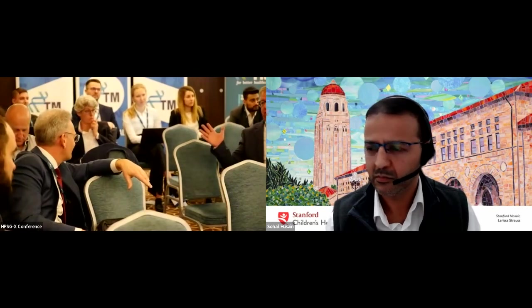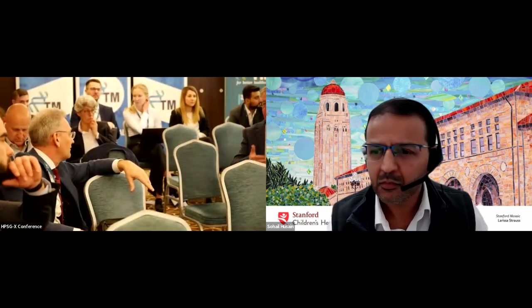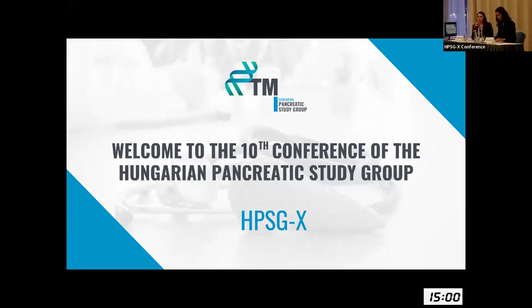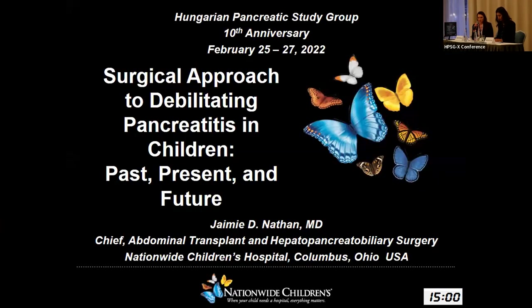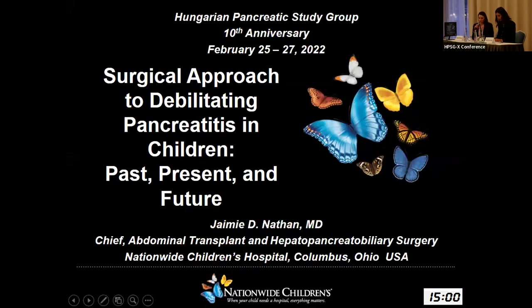Unfortunately we have to move on with the program, so I want to thank you for joining us. Jamie Needham from the National White Children's Hospital of Columbus. I met Jamie in Cincinnati when he worked there, and we asked him to give his presentation about the surgical approaches to people. So I want to thank you very much, Andrea.